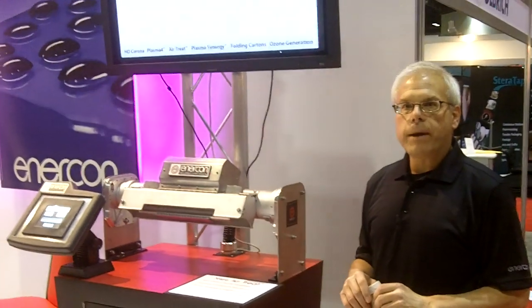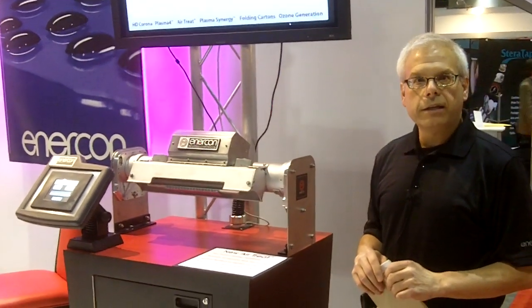Hope you have a chance to stop by. If not, you can contact us anytime through the website at www.enerconindustries.com.